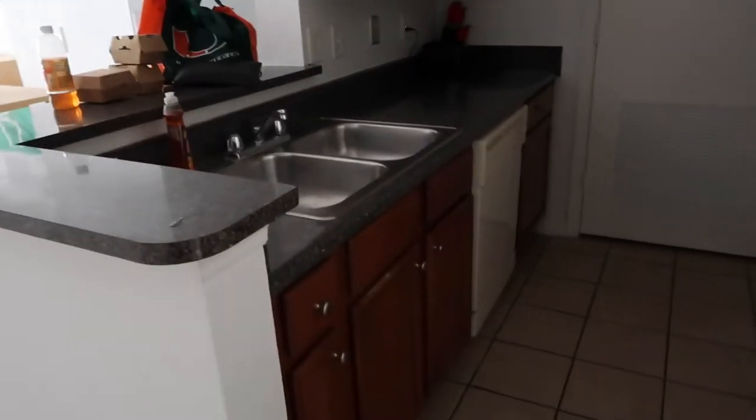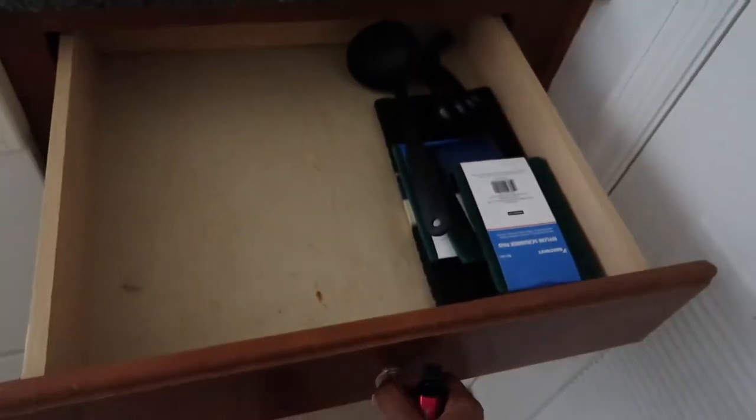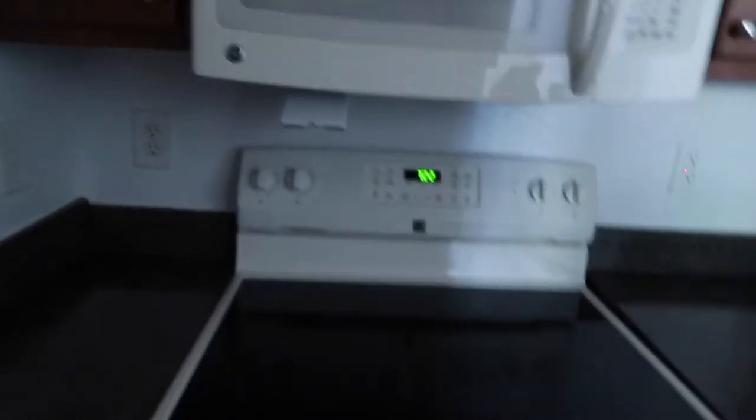So this is the kitchen area — cute, cute, cute. This is where I'm storing all of my kitchen stuff: cups, all that stuff. I don't know where all of my utensils went, my cooking utensils, but I have my pans in here. This is the dishwasher, this is the stove, microwave, and you have cabinetry above here.